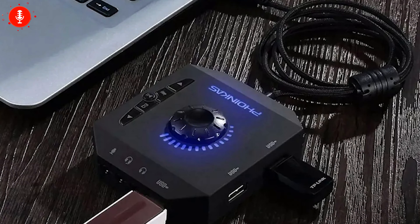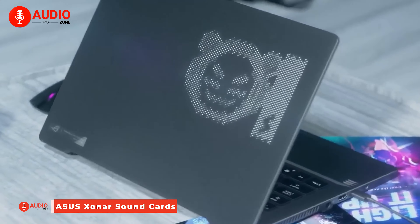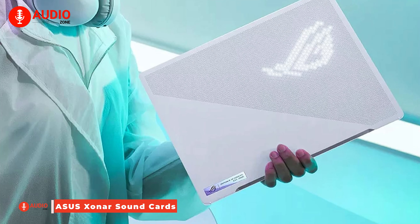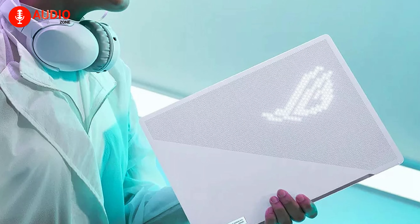With up to four feet of cable design, you have the freedom to position your sound card wherever you please. Moving on to the ASUS Xonar DGX, a PCIe sound card designed to immerse you in precision audio for gaming. Built with purpose, it features a built-in headphone amp with three gain modes catering to different usage scenarios. But what sets it apart...